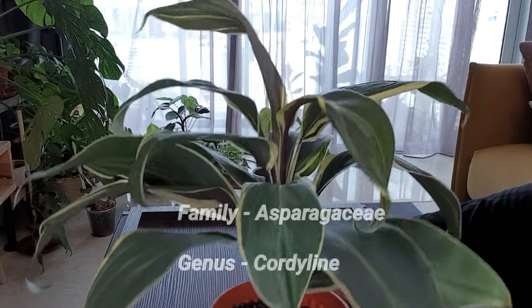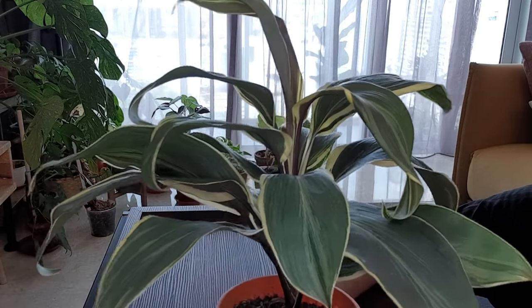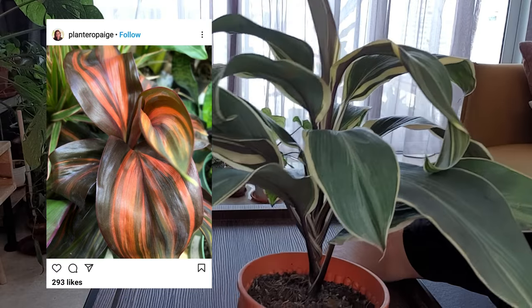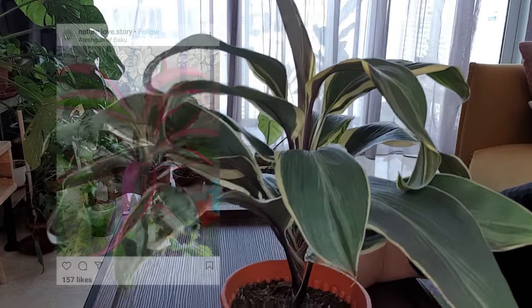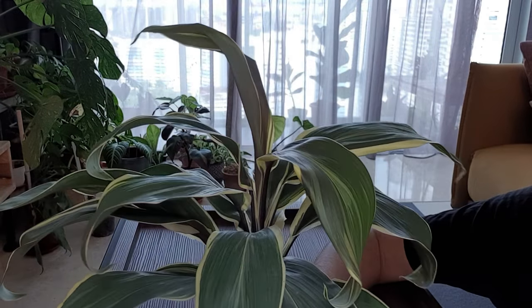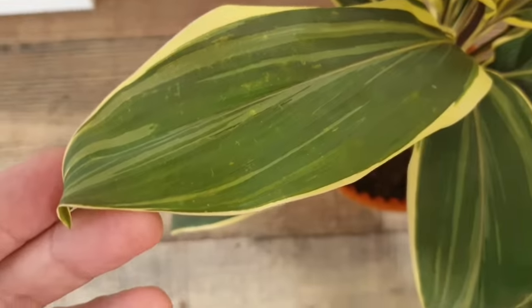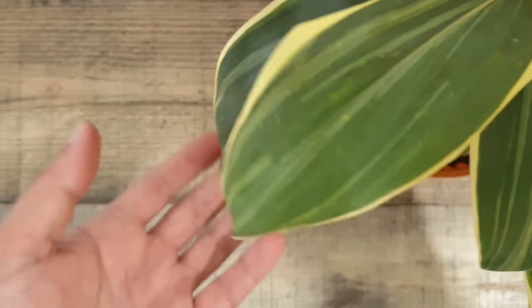This easy genus of plants comes in a variety of colors and is indeed very colorful — from glossy green to red and shades of maroon, pink, orange, yellow, and white. And this Cordyline Chocolate Queen is equally attractive with its green and yellow colors.